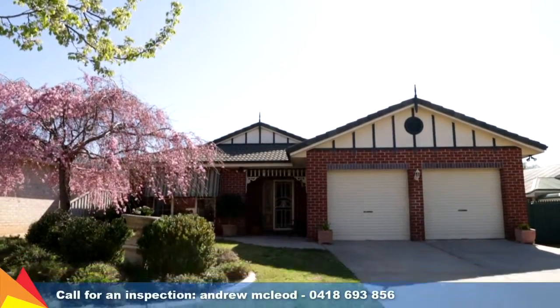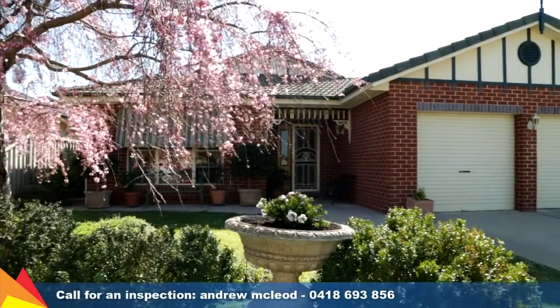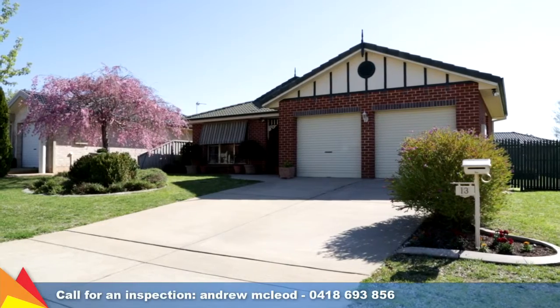Additional points include a garden shed and in-ground sprinkling system. This is another quality Tatton property in a quiet cul-de-sac, well worth your inspection.